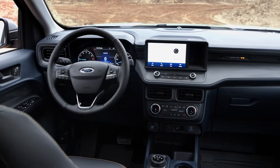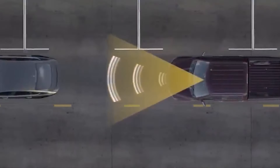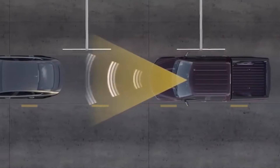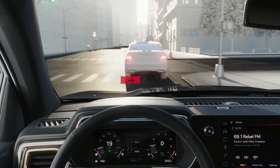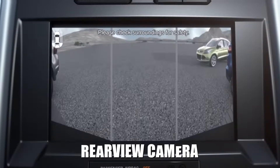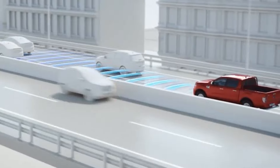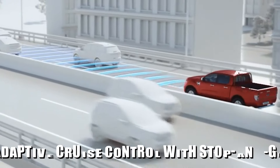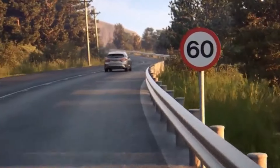The Maverick continues to be equipped with Ford's Copilot 360 suite of safety features. For 2025, all models now come standard with pre-collision assist with automatic emergency braking, lane-keeping assist, a rear-view camera, and automatic LED high-beam headlights. Lariat and higher models also include adaptive cruise control with stop-and-go, lane centering, and the ability to recognize speed signs to warn the driver.